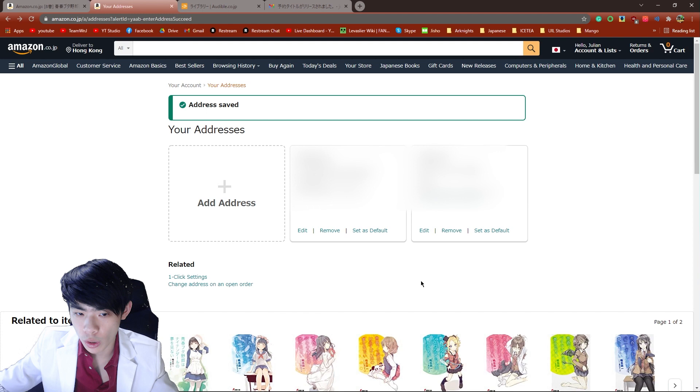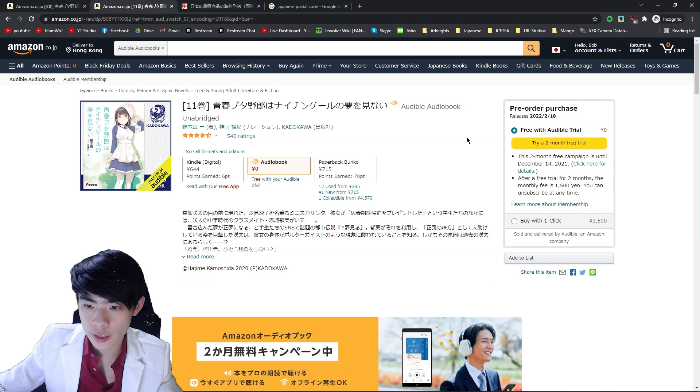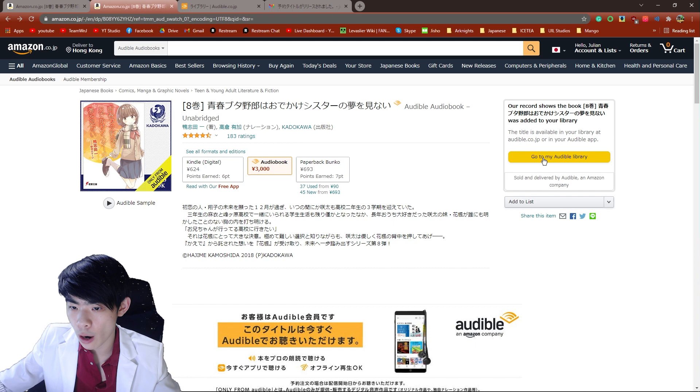Once you've saved that address, you should see it available here. Once you've done all of this, go back to the page where your book is listed and you should be able to see that the two-month free trial button is now available. Once you've claimed the free trial, hit 'Go to My Audible Library,' and to start listening to your new free audiobook, click on 'Imasugu Kiku.'